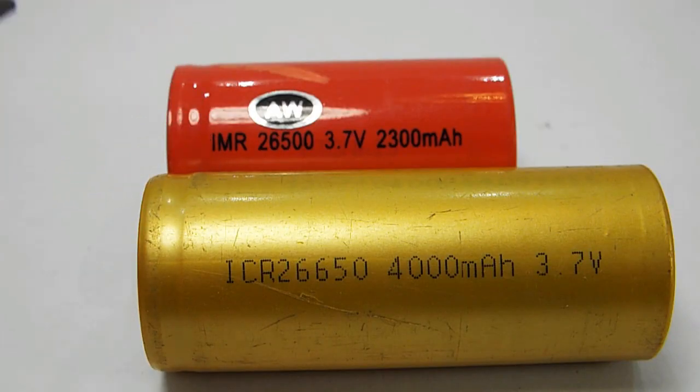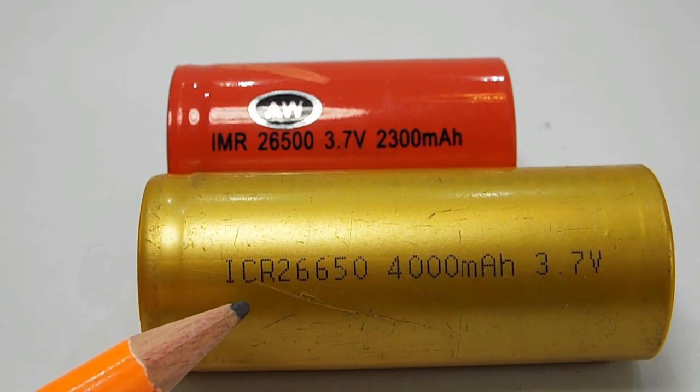Moving on to the letters — some of the common lettering you'll see in flashlight batteries is IMR, INR, ICR. It's not really important that you know exactly what those chemistries mean. What is important is that you know how to treat them. IMR and INR are what's known as safe chemistry cells and they're more forgiving than others. You can discharge them at a higher rate. The ICR are not a safe chemistry.